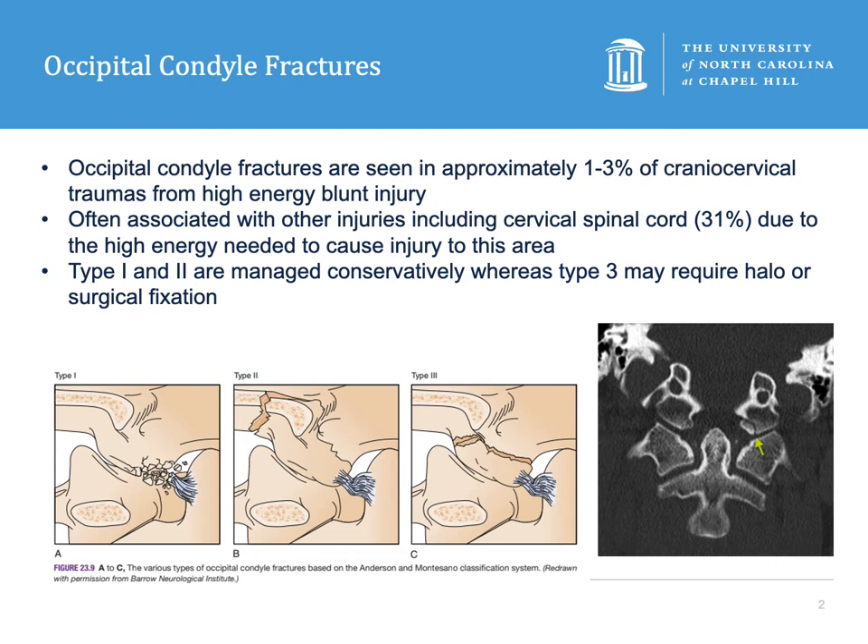Type 2 fractures are fractures that extend from the skull base into the occipital condyle, usually due to a direct blow to the skull. Note that the tectorial membrane and the alar ligaments are preserved here, so this is also thought to be stable. This accounts for about 50% of occipital condyle fractures.